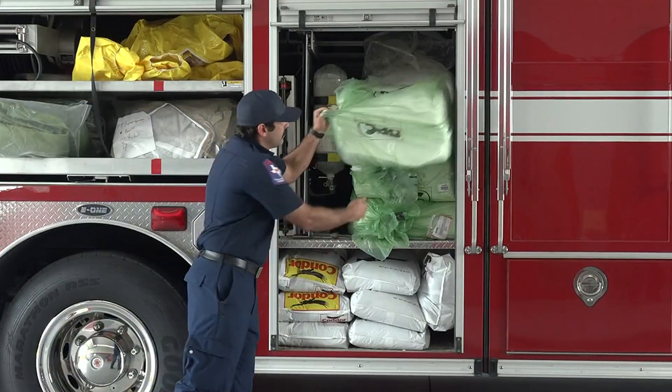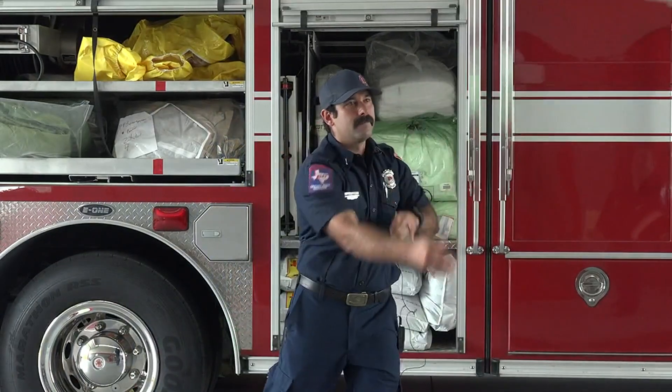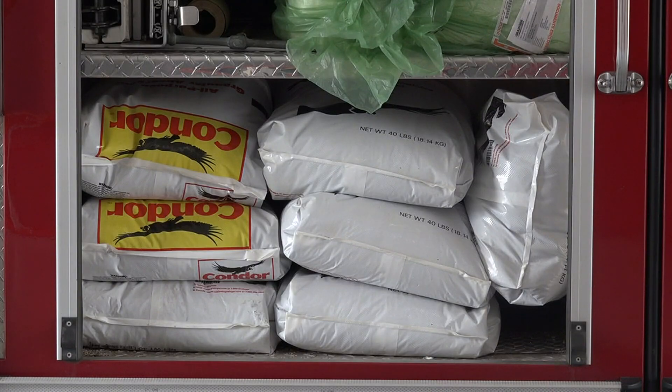Plugging and patching is basically stopping the product where it's at. Damming and diking is holding the product back or letting it flow a certain direction. Overpacking is taking a product that is leaking and putting it into some container that's safe so we can dispose of it. Hazmat 68 keeps pads and a kitty litter-like substance on hand to help absorb hydrocarbons.